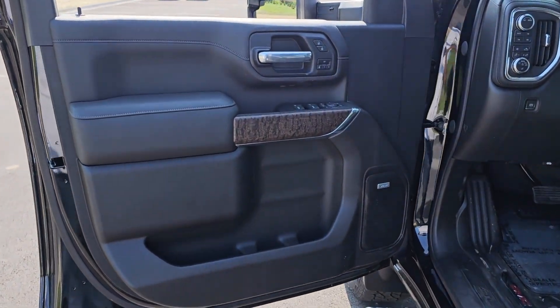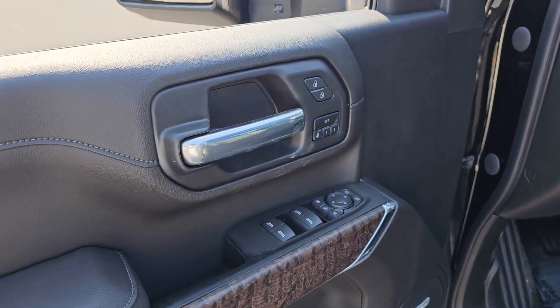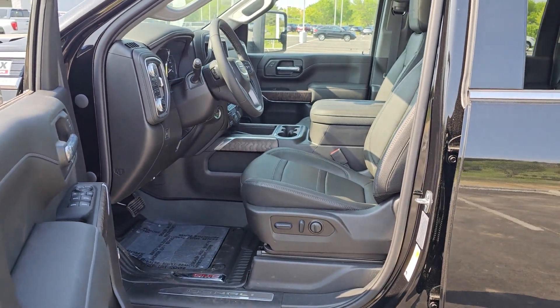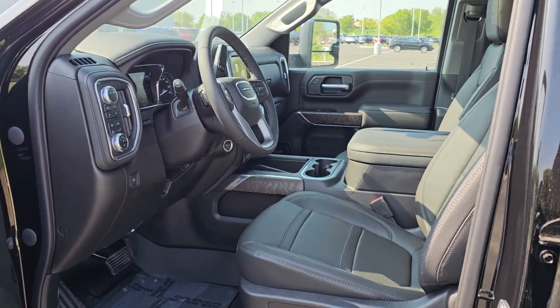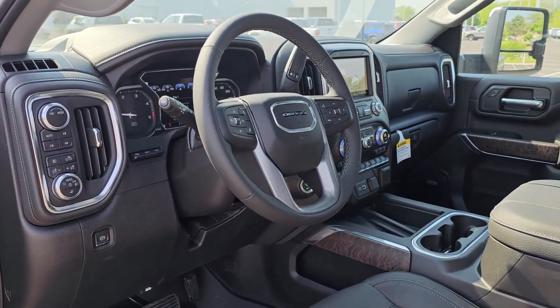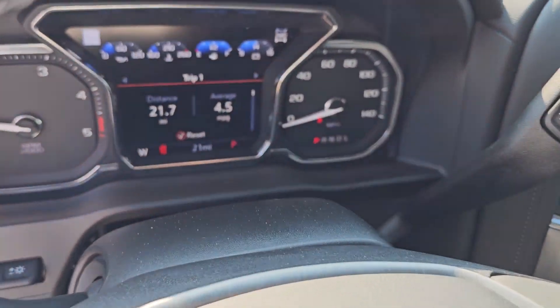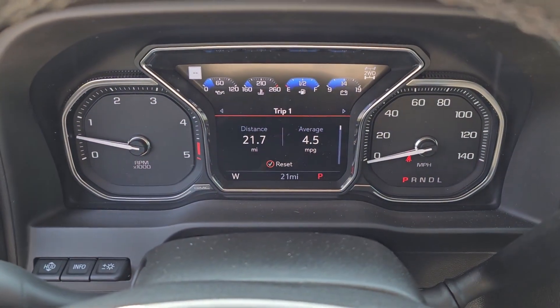The following are some of this vehicle's highlighted options: heated steering wheel, Apple CarPlay and/or Android Auto, heated and/or cooled front seats, head-up display, wireless charging station, navigation system, sunroof/moonroof, heated driver seat, keyless entry, and premium sound system.